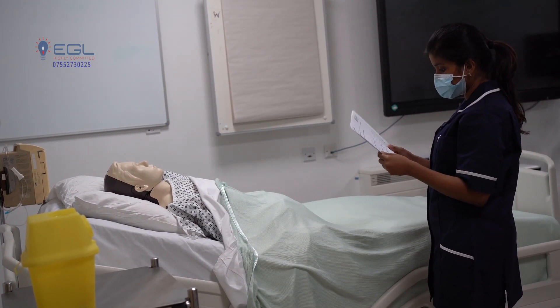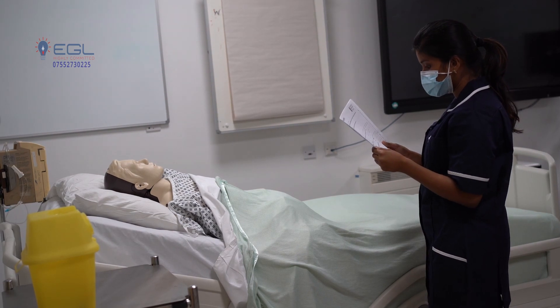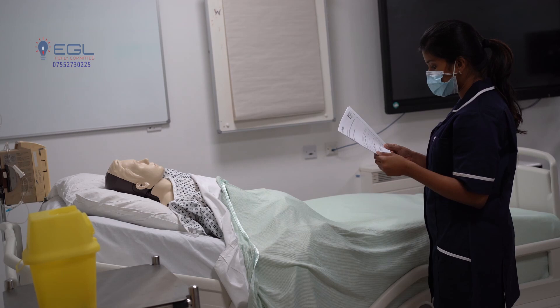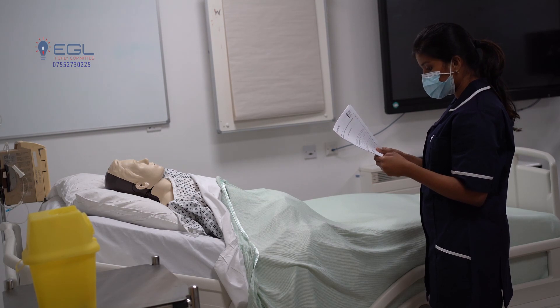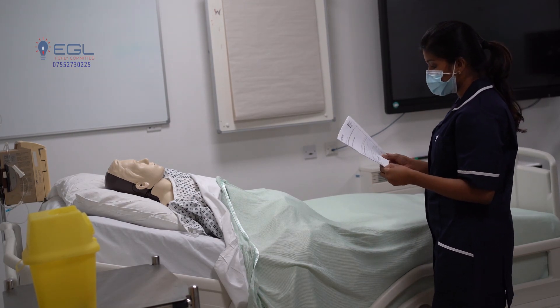So Emma, you have got the prescription for an IM injection. The medication is injection hydroxocobalamin, dose 1 mg per ml, IM once in three months. I have got the doctor's signature and prescription — it is due today. Have you got any allergies? No, I don't have any allergies. That's alright.